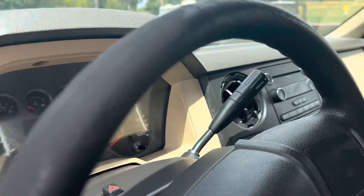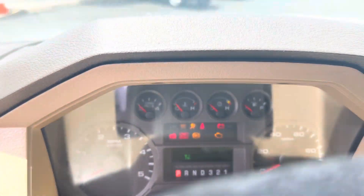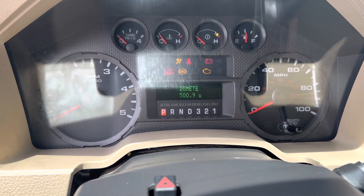Let me go ahead and start it up. It is 126.5 on the miles.